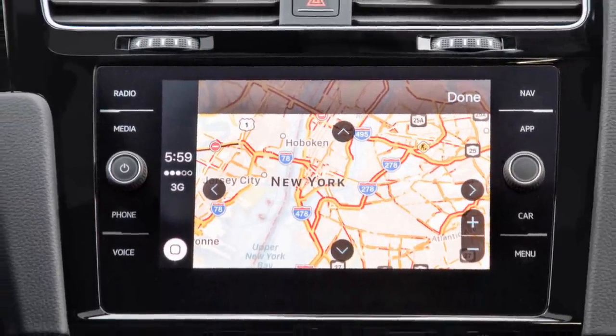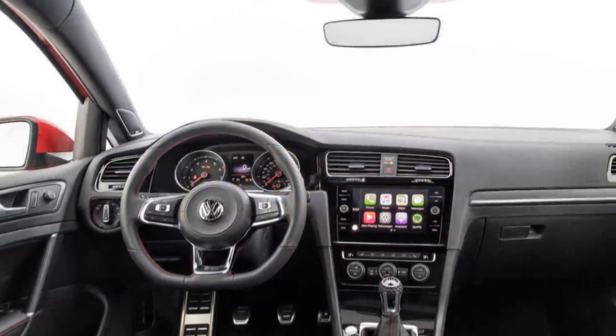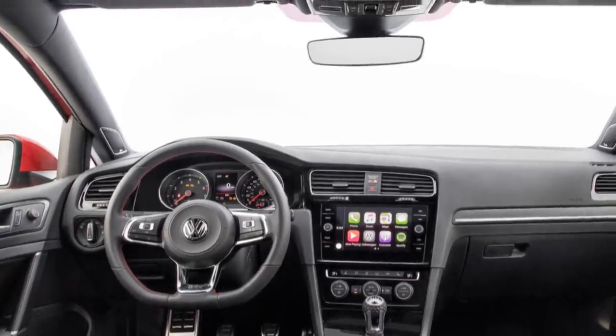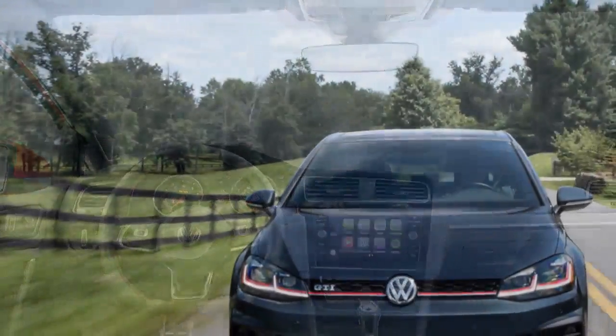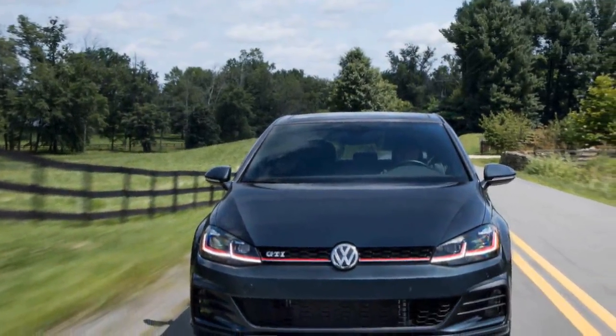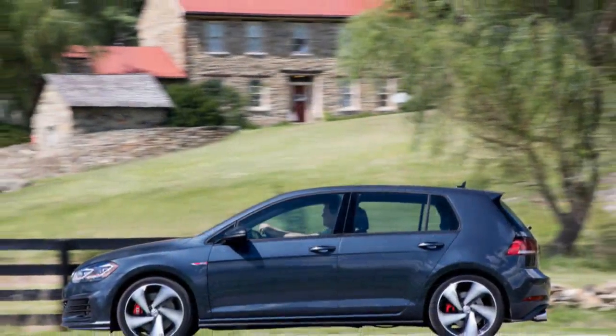Big, high-resolution screens. Digital cockpits. VW can call its new gauge cluster setup — which shows navigation, radio, and tech functions — a virtual cockpit. It also features DDC with adaptive damping, dynamic chassis control. They share platforms, but not names.